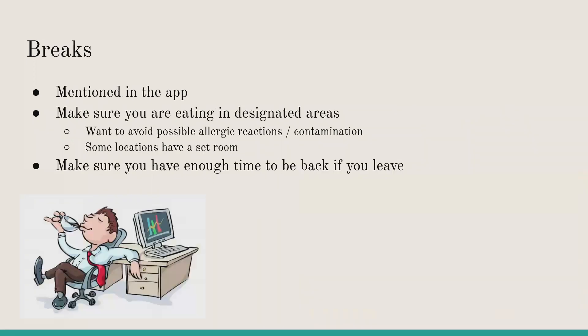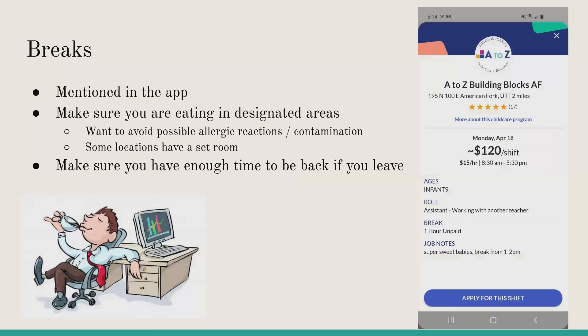Breaks are mentioned in the app within the shift details. You can see how long your break is and whether it's paid or unpaid in the break section. If you are eating on your break, make sure you eat in the correct designated areas to avoid allergic reactions or contamination. The provider will show you their set room for breaks and lunch if they have one.